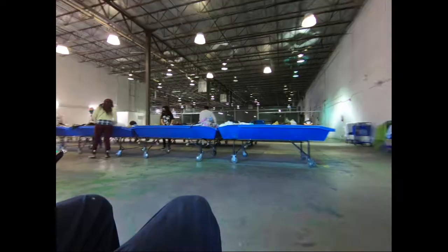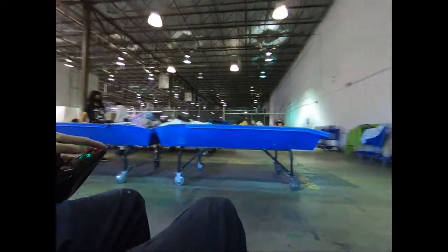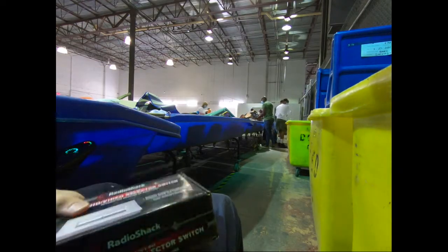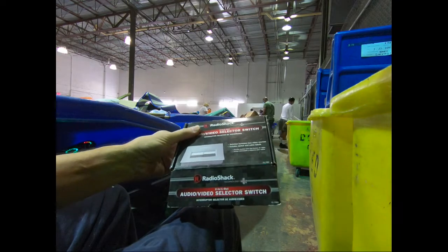The bins just opened at 8 a.m. I go right to the hard goods and shoe aisle first. Took a quick look and found a few items — here's a Radio Shack AV switch.